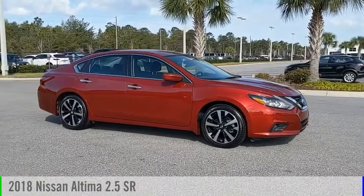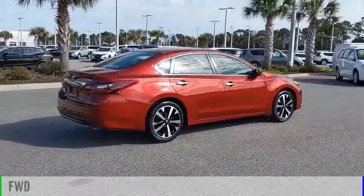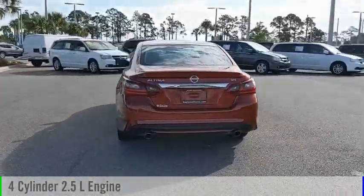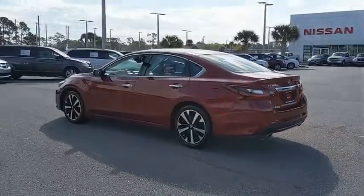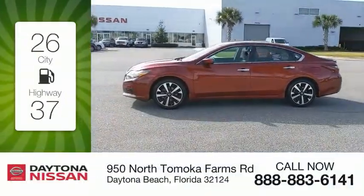Take a ride in the 2018 Altima. This vehicle is powered by a front-wheel drive, four-cylinder, 2.5-liter engine, and comes with a continuously variable transmission. Great fuel efficiency saves you money by requiring fewer trips to the gas station.